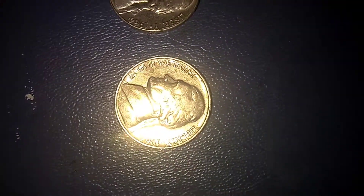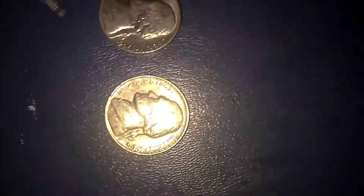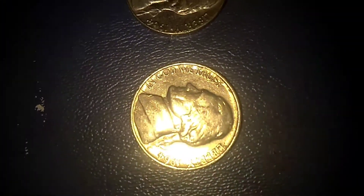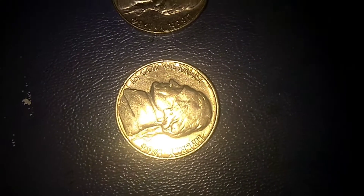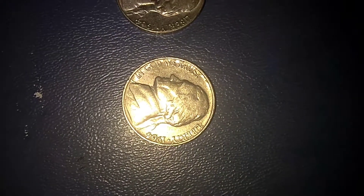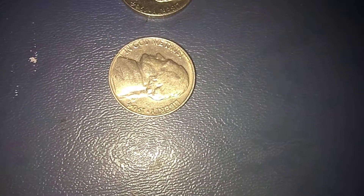I have a 1964 no mint mark special strike nickel. You can see by the deep inset and the way that the lettering is, as well as the consistency of the nickel, that it is the special strike — the square features and the deep inset.